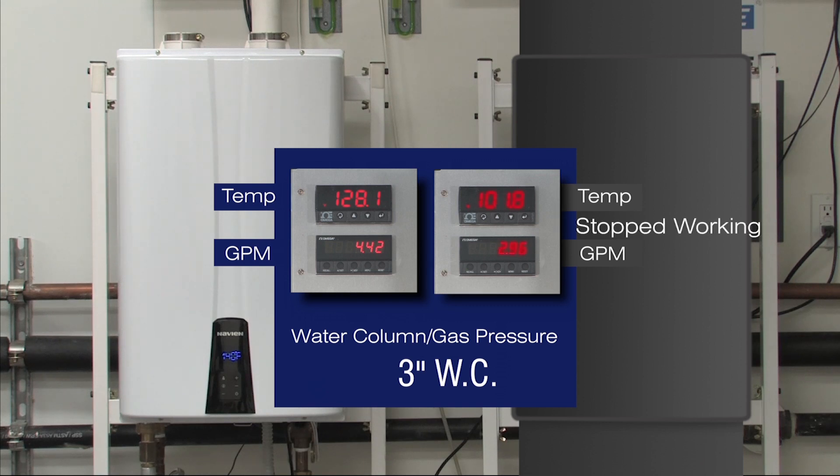The NPE-210S is also able to utilize the existing gas infrastructure in new or retrofit installations. The non-condensing tankless requires an upgraded gas system. In many situations where there is low gas pressure, the non-condensing tankless will not be able to operate or perform like the NPE-210S.